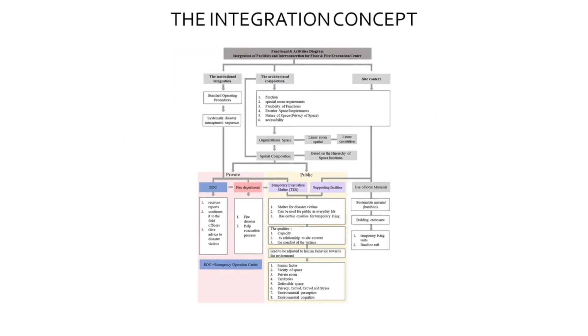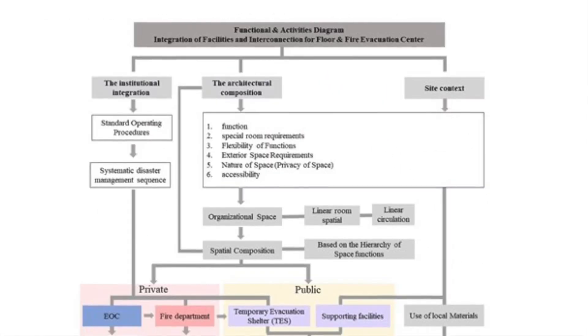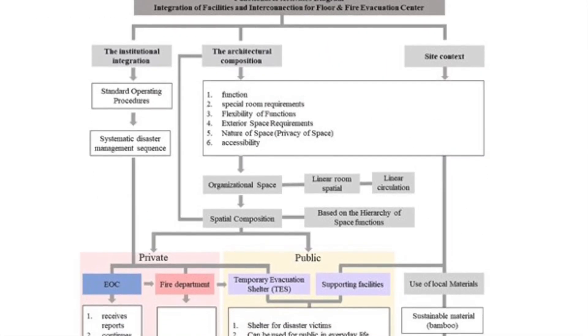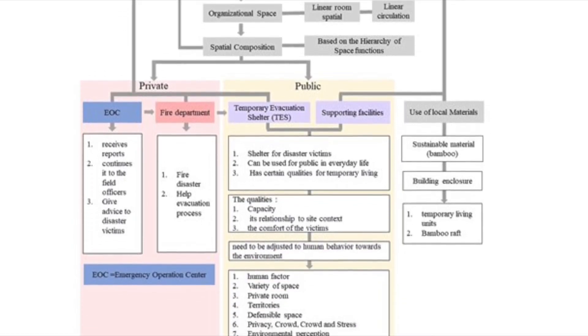The concept of integration is not just institutional, but also integrates private and public building programs to serve the needs of institutions and communities as a destination for the public.